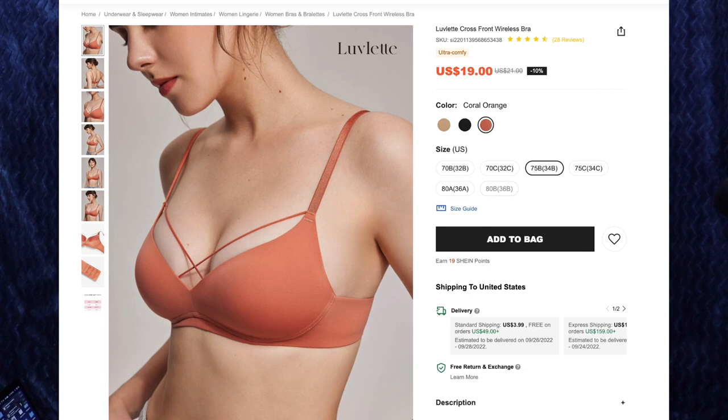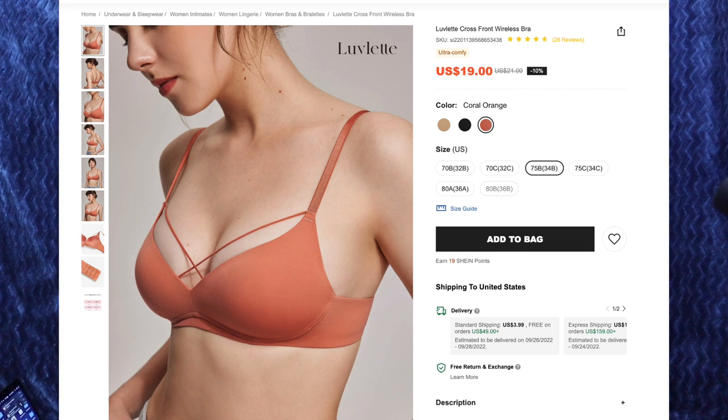Next up, we have the Lovelet Cross Front Wireless Bra for $19. I got the color Coral Orange and size 75B or 34B, because that is indeed my size. I love this color — I am a sucker for anything orange and fall-toned, of course. This is a really cute bra. I love the strings that crisscross in the front — that's my favorite thing about this bra. It's super soft, and it is a little tight, but not uncomfortable. As you can see, the skin underneath my arms and my back kind of hangs over a little bit. If I had to get this one again, I would probably size up. This has adjustable straps. Under the white shirt, you can kind of see the strings a little bit, but it's not that bad. It's a really cute detail and I would love to wear this paired with a low-cut shirt to show off the string design.